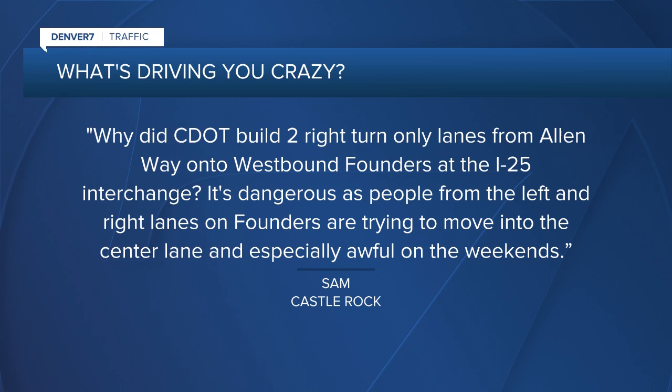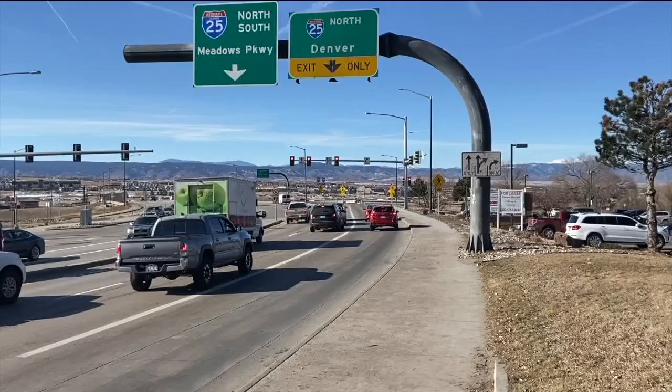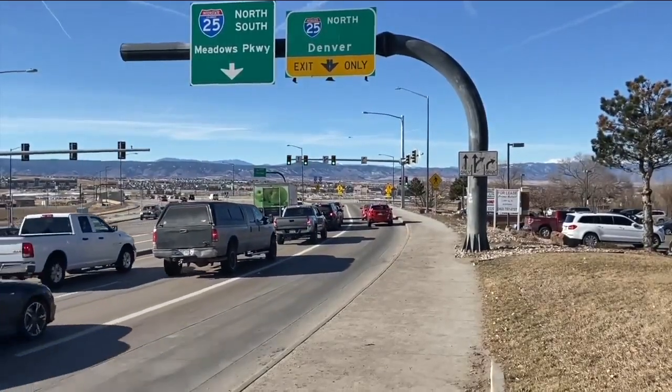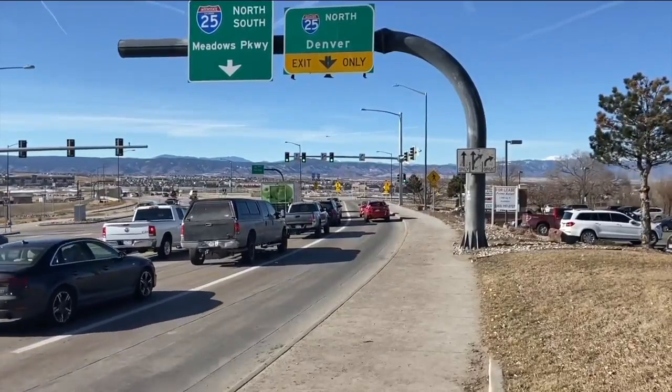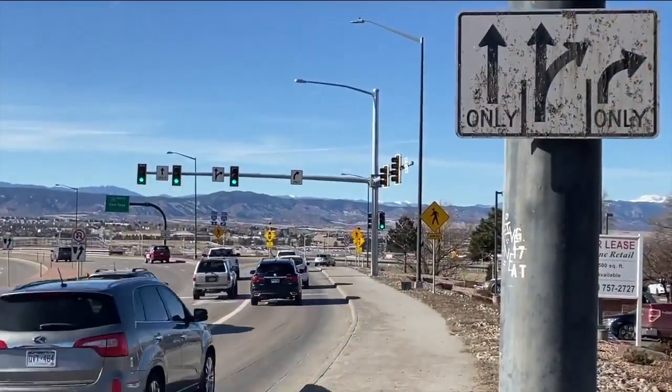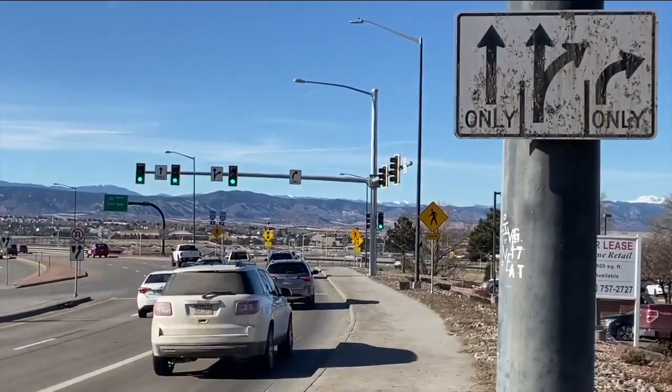It's dangerous as people from the left and the right lanes on Founders are trying to move to the center, and especially awful on the weekends. There's no doubt that the traffic, especially on the weekends, is awful right there with so many businesses. It's been two years since the town of Castle Rock in partnership with CDOT improved that access from westbound Allen Parkway to the ramp there to northbound I-25. And one of the new lanes is an exit only lane — not both, just one.